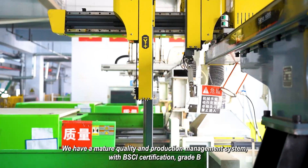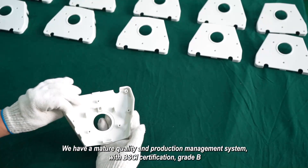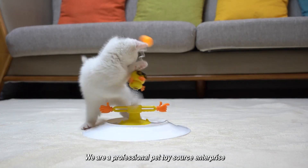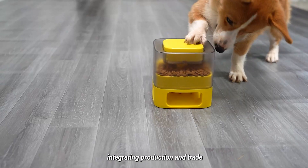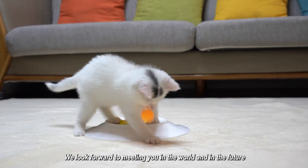We have a mature quality and production management system, with BSCI certification grade B. We are a professional pet toy source enterprise integrating production and trade. We look forward to meeting you in the world and in the future.